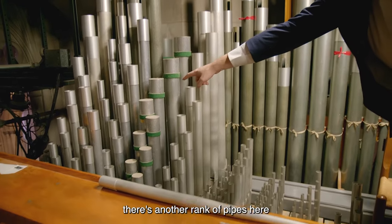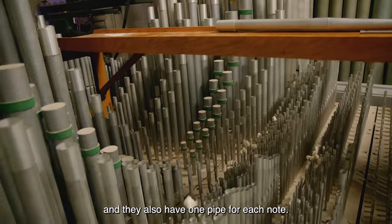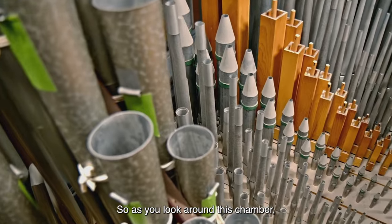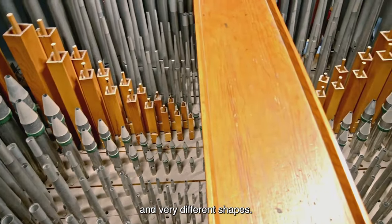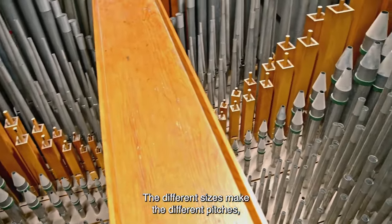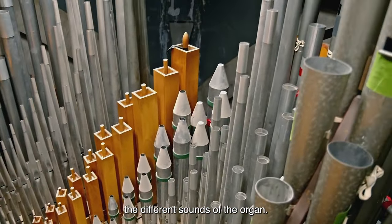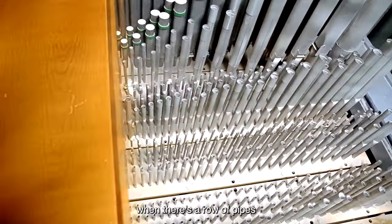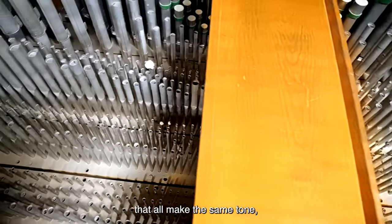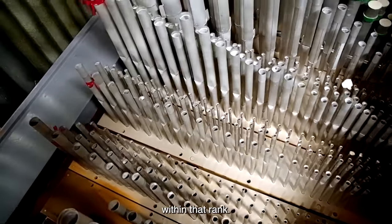There's another rank of pipes here that makes a different sound, and they also have one pipe for each note. As you look around this chamber, you'll see pipes of very different sizes and very different shapes. The different sizes make the different pitches and the different shapes make the different tones. We call that a rank of pipes when there's a row of pipes that all make the same tone, organized from the largest to the smallest pipe within that rank.